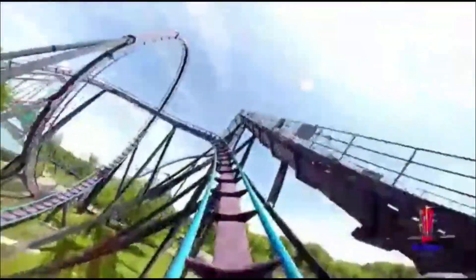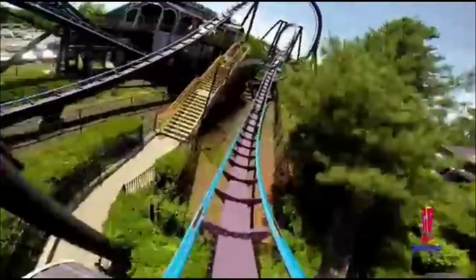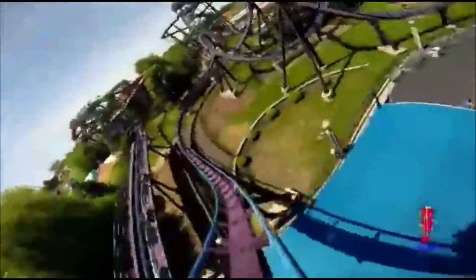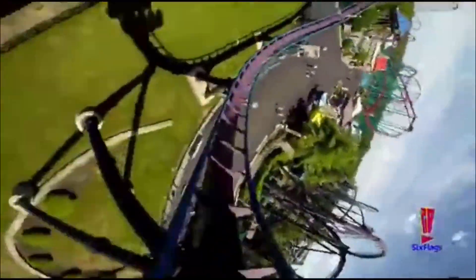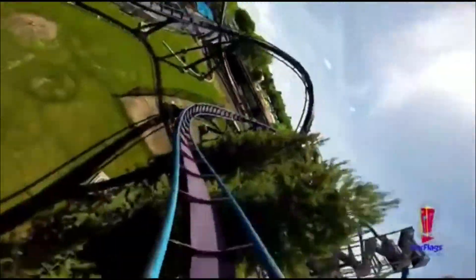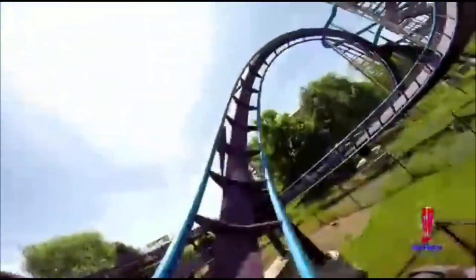You then go through this turnaround, and at the bottom of the turnaround there is a trim — I don't know why — but that lets the zero-g roll have some pretty good hang time when you go through it. Then you go through my least favorite part of the ride, this first corkscrew. It's not a bad element, but it gives a lot of headbanging. You then go through this turnaround, and then through the final corkscrew, and then you hit the brake run.